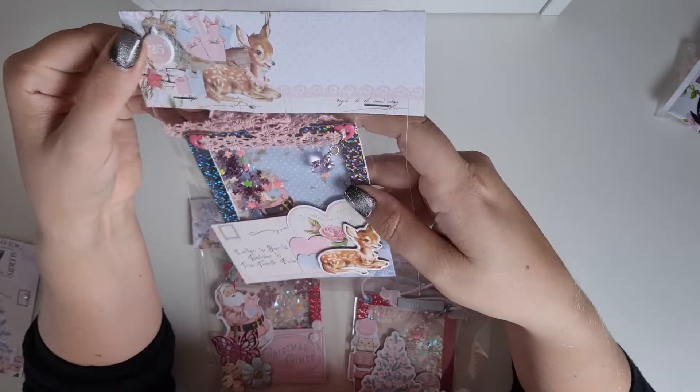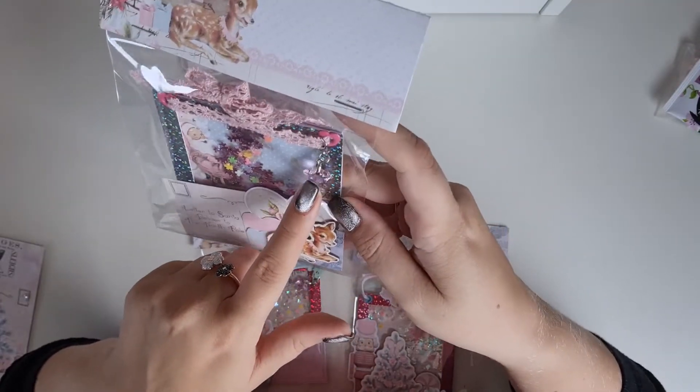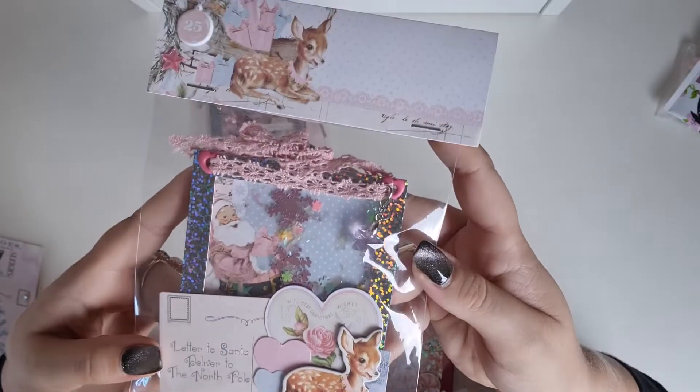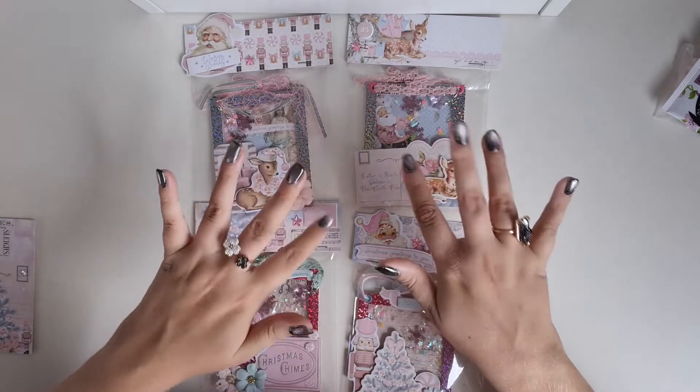And then the last one is this one, with the cutie deer and the pretty dangle. And now she used some hard eyelids. Very pretty. Thank you for joining, and thank you for watching. Have a nice day. Bye for now!